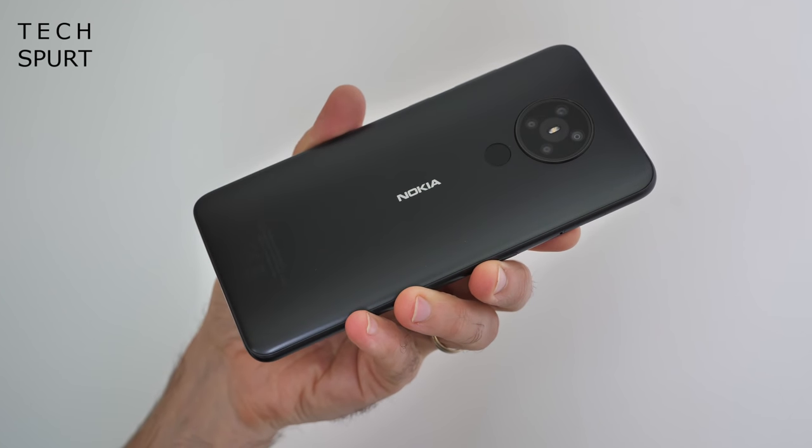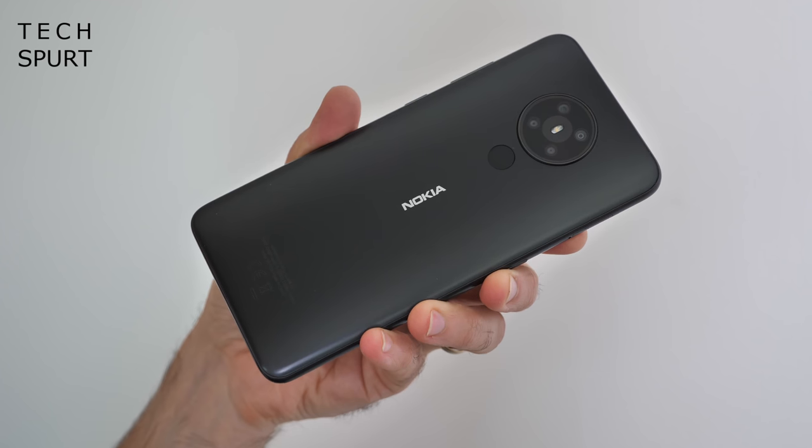I'm starting to get the sneaky suspicion that phone manufacturers think us Brits are a bunch of boring bastards. HMD Global, who manufacture the Nokia handsets now, are the latest in a long line of companies who have failed to bring the most exciting colour options to the UK. So forget about finding that glorious bright orange sand model of the Nokia 5.3 here in England — you'll just have to make do with either the black or the cyan model.